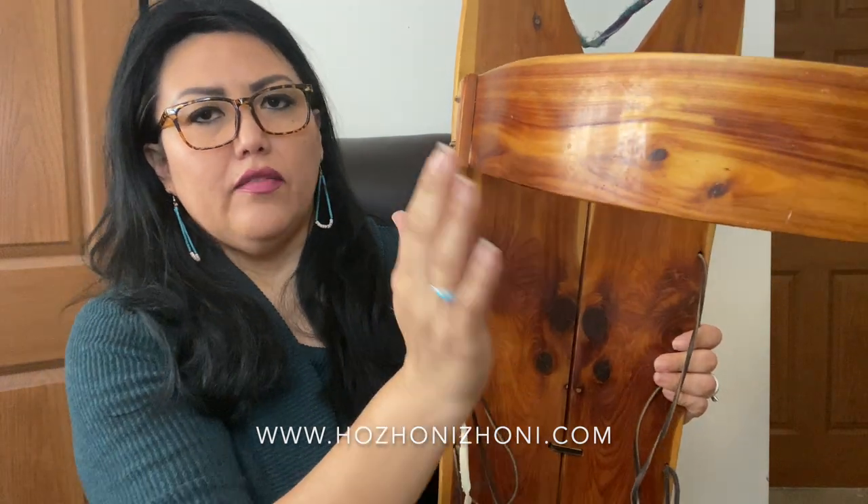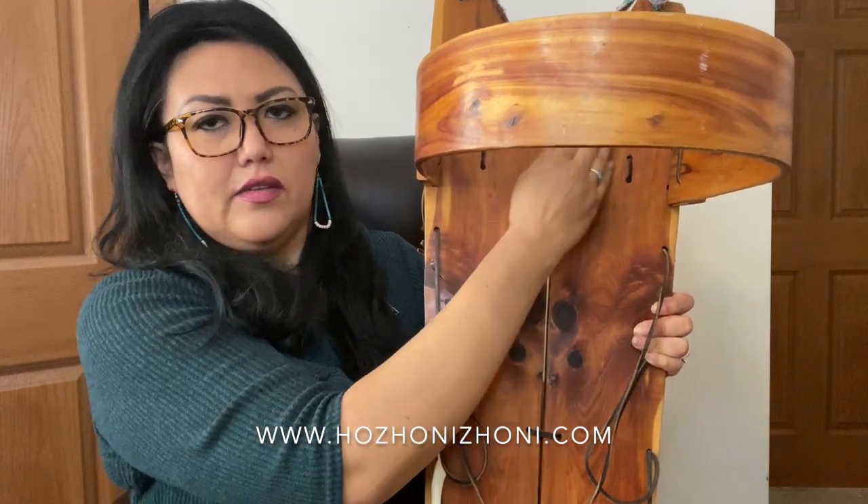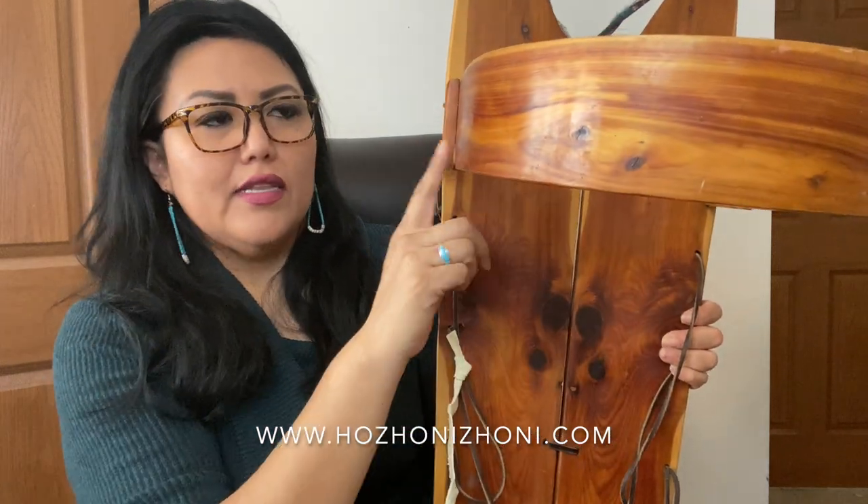This part here is called the rainbow — it is the Nazi lid — and this is the protective barrier for the baby's head and face. When you put your child in the cradleboard, you will wrap them and swaddle them, place them here, so their head is positioned up here. The Nazi lid is very important and holds significant meaning for the Navajo people, and there are also very important teachings associated with it.